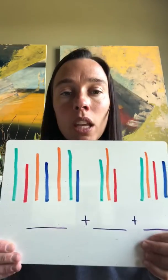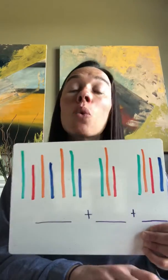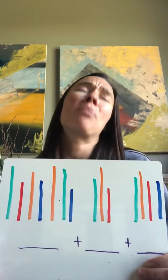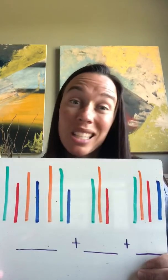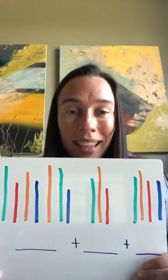Josie grabbed seven of them, and Caden grabbed three of them, and Alex grabbed four of them for me. So now I have all my markers, but they're all in different hands. So this is what it might look like: Josie picked up seven of them, Caden picked up three of them, and Alex picked up four of them. So what I need to know is how many markers did I actually have in my bucket? When we get a little bit older, you're not going to be able to do all that counting because it's going to be some crazy big numbers. So we're going to start learning strategies to help us group numbers to add easier.